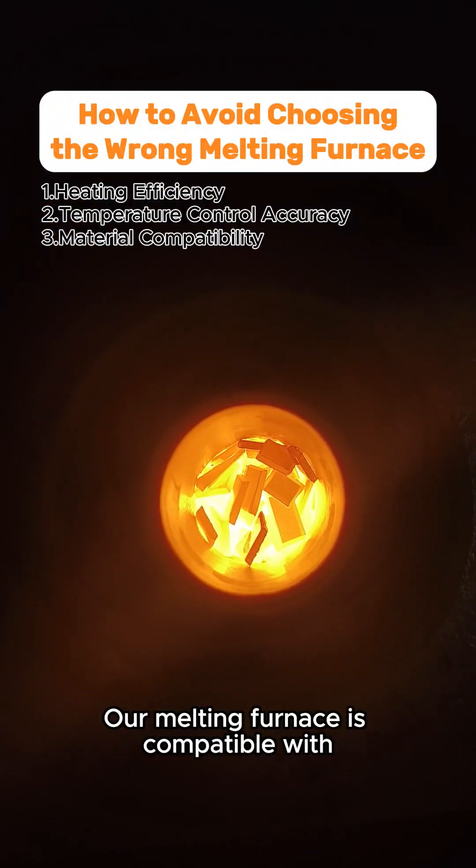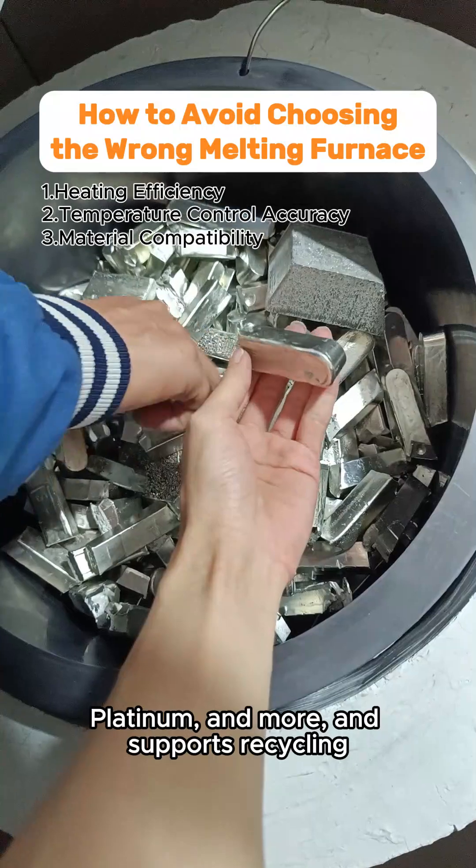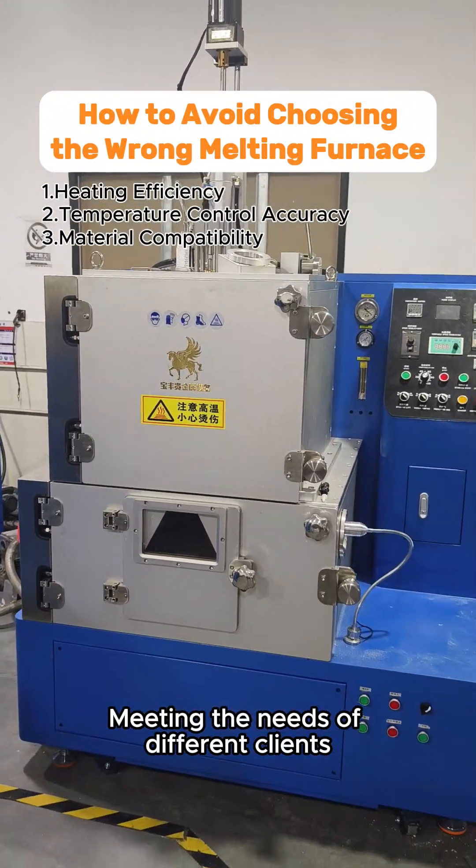Our melting furnace is compatible with various precious metals, including gold, silver, platinum, and more, and supports recycling, meeting the needs of different clients.